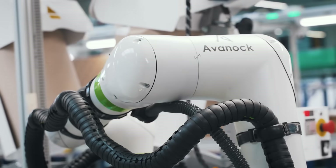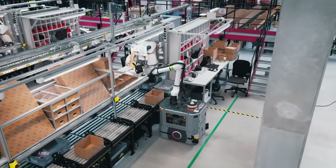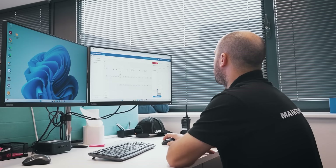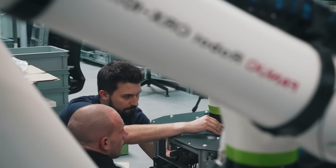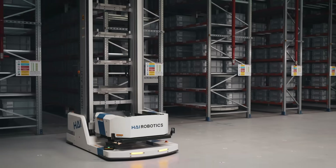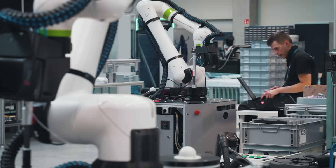Robots handle the heavy work — lifting, moving, sorting. They bring speed, precision and consistency. And it's our team who keeps everything running. Specialists who know the systems inside out. Sometimes we help robots to avoid mistakes. Other times we fix what automation can't predict. It's real collaboration.